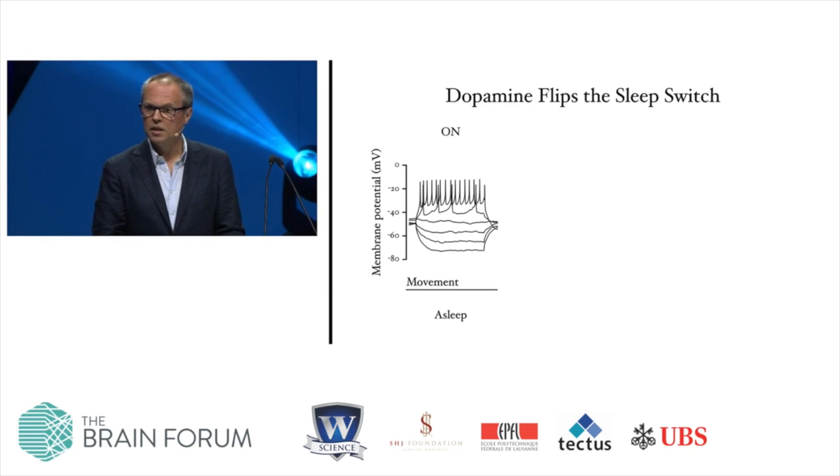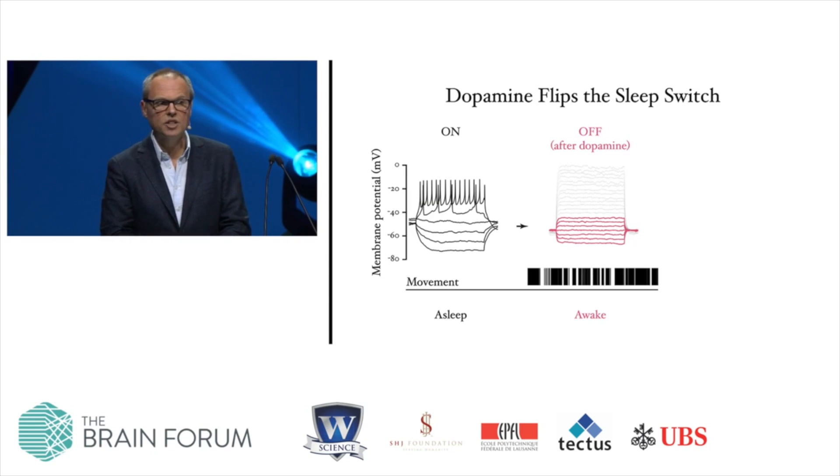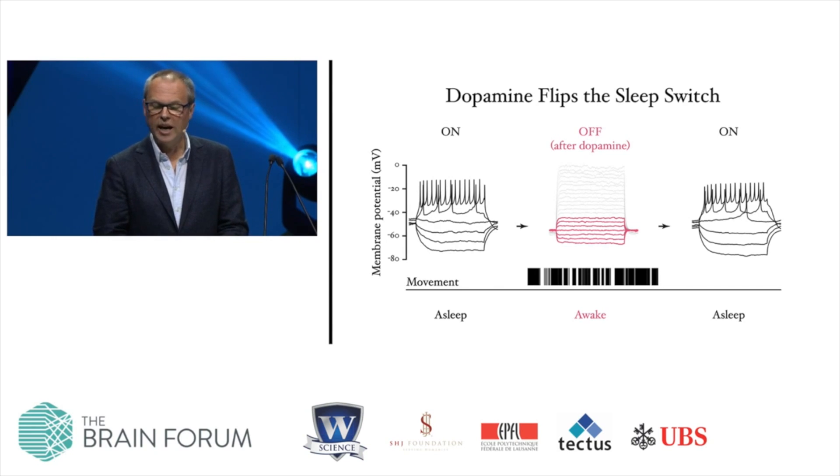Here's the answer. We start with a sleep control neuron in the electrically active state in a fly that's asleep. Then we begin to deliver dopamine by optogenetic stimulation, and relatively quickly we can switch the sleep-promoting cell off and wake the fly up — the fly begins to walk. If we stop the dopamine delivery and wait for a little while, often the cell flips back spontaneously to the electrically active state, and the fly goes back to sleep.